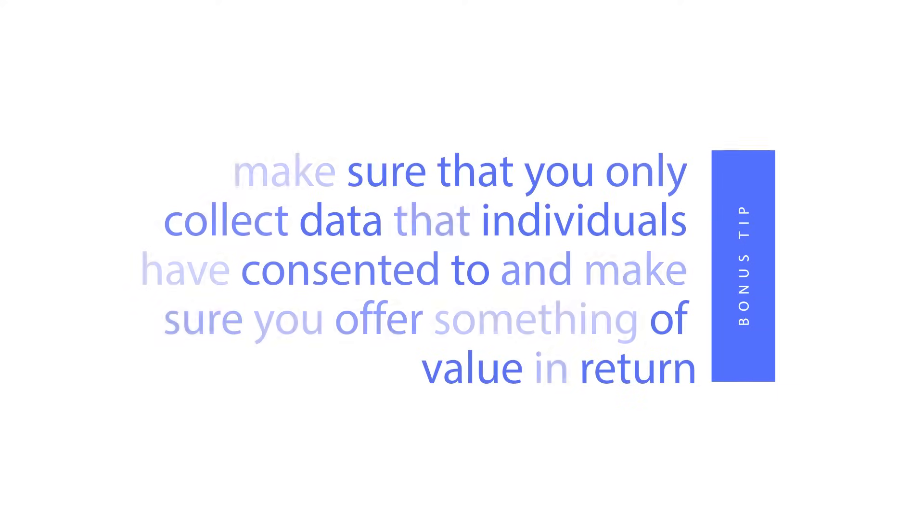We've made it to the bonus tip for this section. This tip is about data ethics. Make sure that you only collect data that individuals have consented to, and make sure you offer something of value in return.